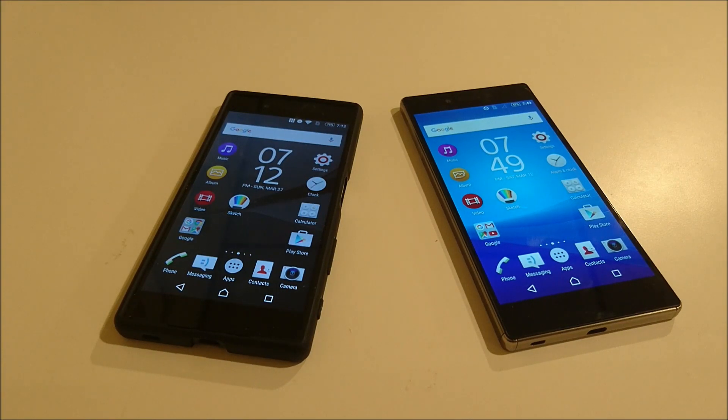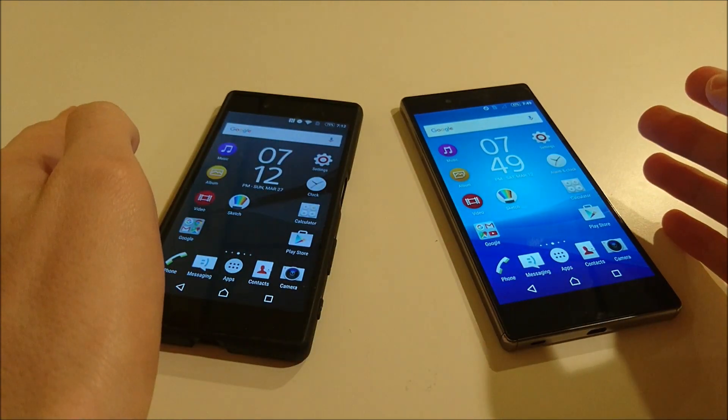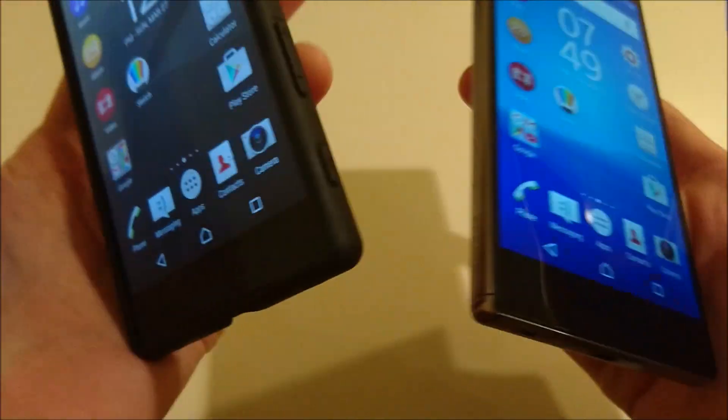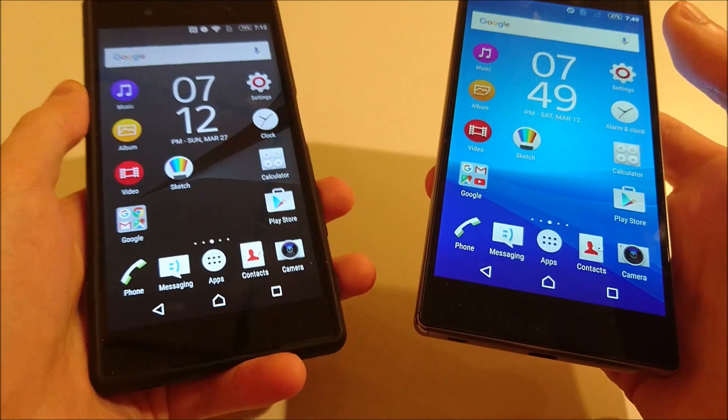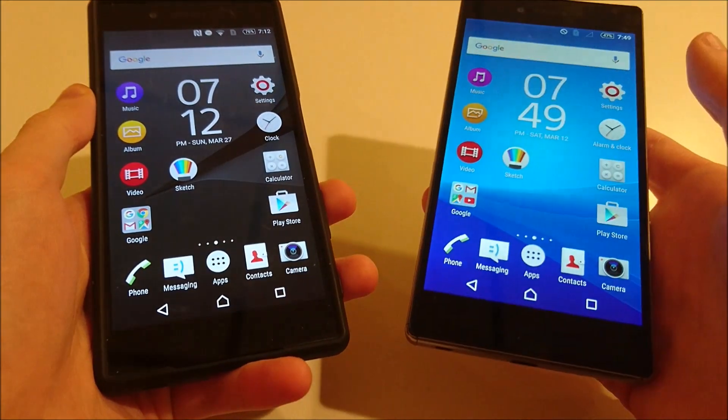Hey everyone. A lot of you who have recently upgraded to Android Marshmallow on the Xperia Z5 series have been reporting that apps and everything run faster, that you're getting better performance. So I want to see if that's true or not. In my left hand I have the Xperia Z5 running on Marshmallow, and in my right hand I have the Z5 Premium still running on Lollipop.